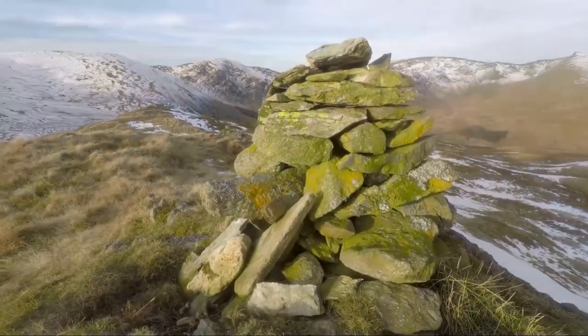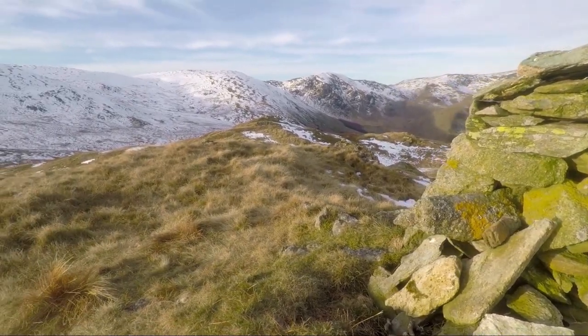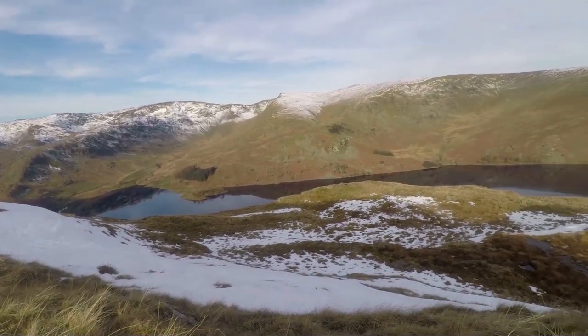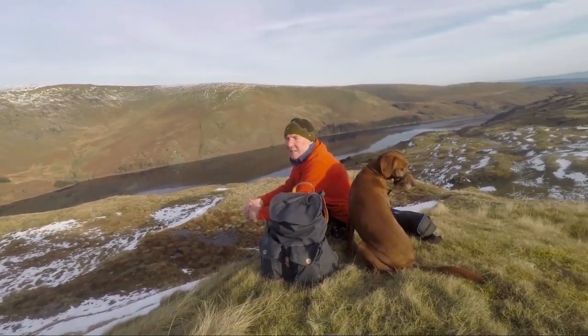It wasn't long before we reached the top of this little summit called Rowan Treethwaite — it's got a lovely old lichen-covered cairn. Well, it's quarter past nine in the morning. I haven't actually walked very far; I've just been wandering around enjoying the day. The sun is now up, jackets off, hats off, and I'm in no hurry, especially when you get scenery like this.